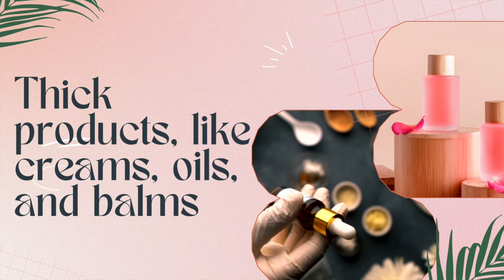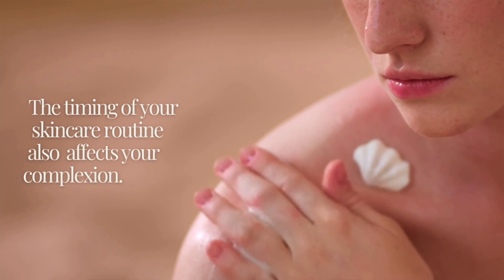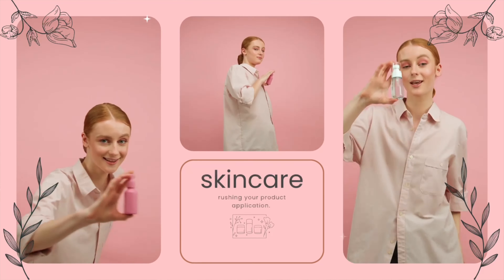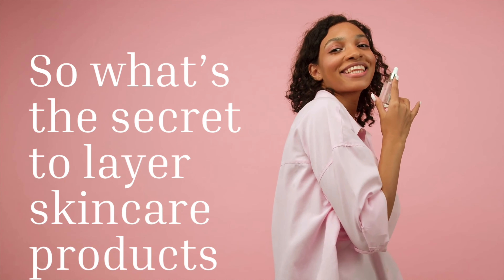Products like creams, oils, and balms seal your skin barrier to lock in moisture. If you try to apply thin serums over thicker products, they won't be able to penetrate your skin. Similarly, the timing of your skincare routine also affects your complexion — most people don't wait long enough for serums to fully absorb, which means missing out on skin benefits. Knowing your skin type is also very important, as it helps you come up with the best routine to achieve that glowy, hydrated look.